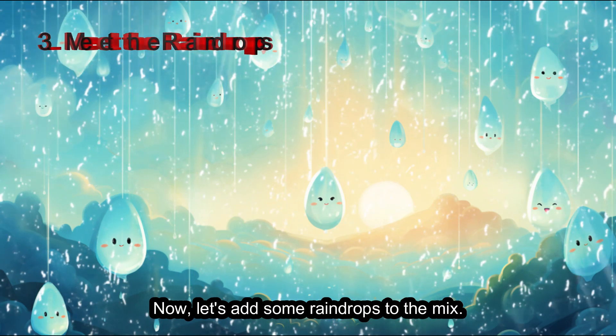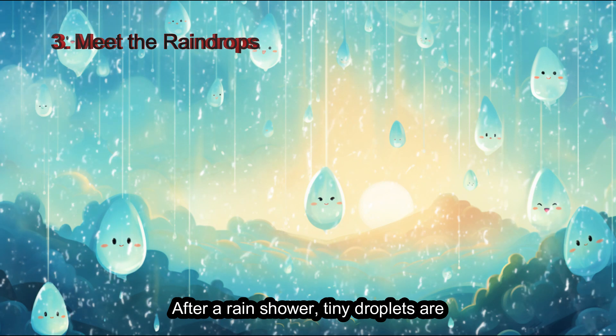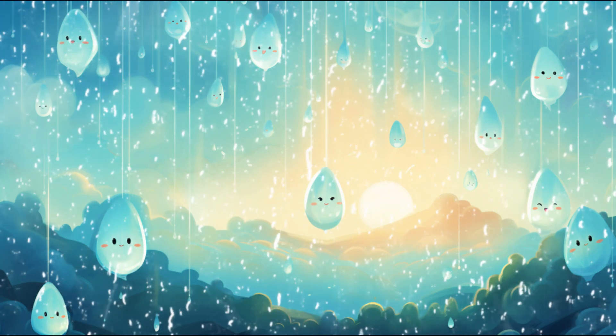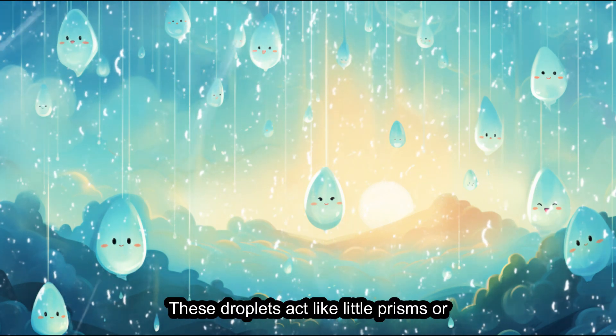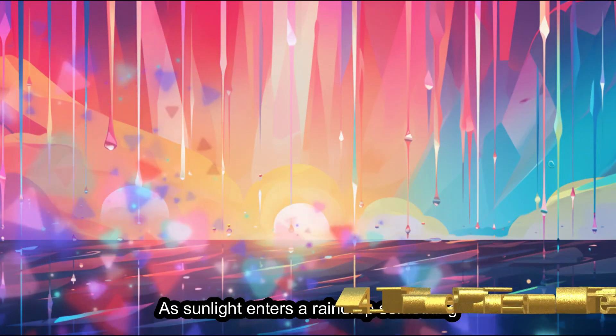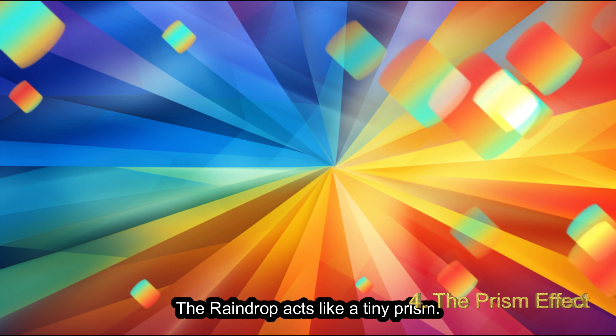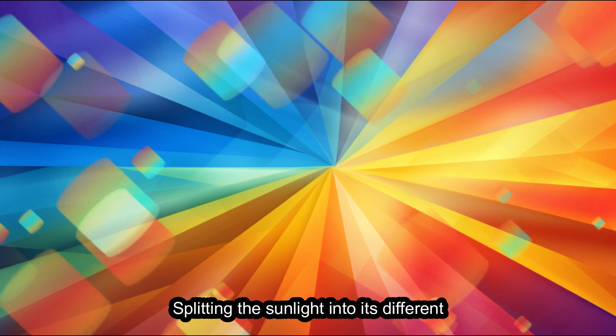Now, let's add some raindrops to the mix. After a rain shower, tiny droplets are hanging around in the air. These droplets act like little prisms or tiny mirrors for sunlight. As sunlight enters a raindrop, something magical happens — the raindrop acts like a tiny prism, splitting the sunlight into its different colors.